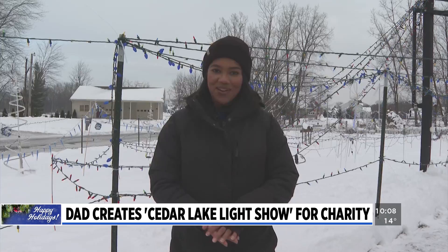The Light Show starts at 5:30 every night and will run through December 30th. Reporting in Jenison, Brittany Flowers, News 8.